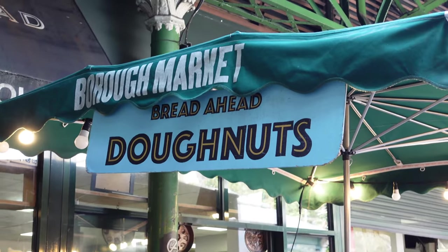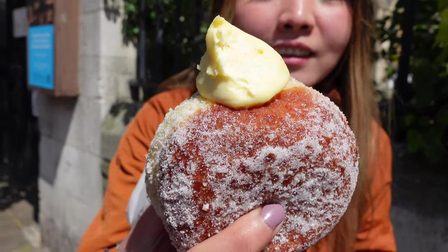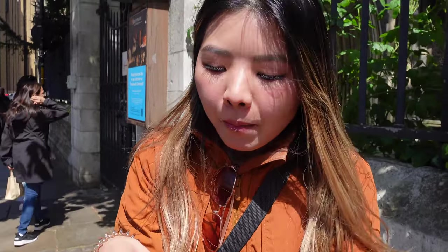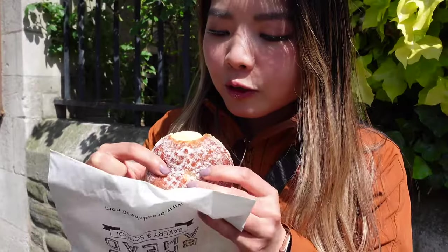The place is called Ginger Pig and they are well known for their sausage rolls and their scotch eggs, but we decided the sausage roll is the way to go. The crust is so creamy and it's really good. I can definitely eat like five of these, no problem.